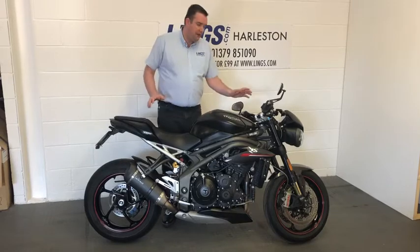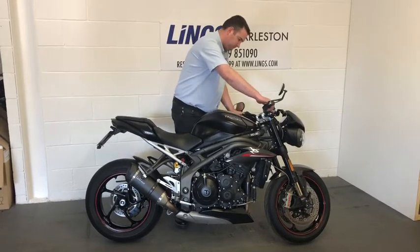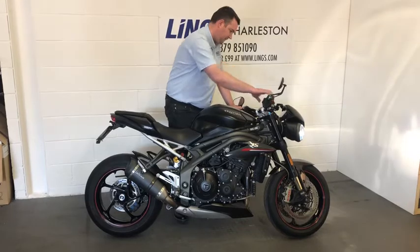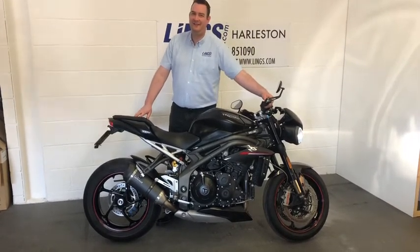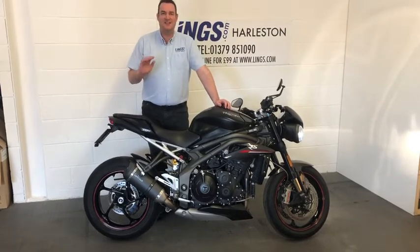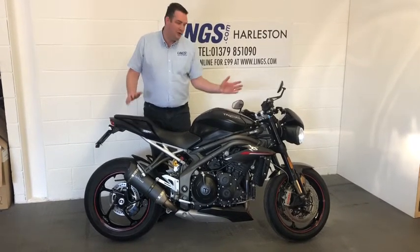You can see that she's been kept in really, really good condition — been well loved and looked after. Let's start her up and see what she sounds like with that pipe. Unbelievable. A fantastic noise from that sensational engine. Give us a call on 01379 851 090. I'll leave you to take a closer look.